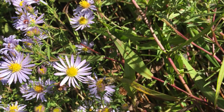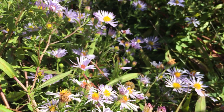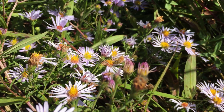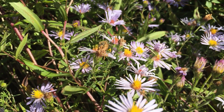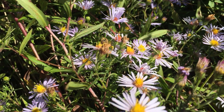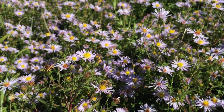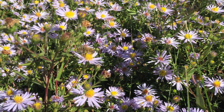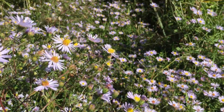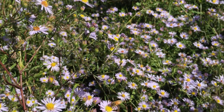They're getting nectar and pollen from the aster. What we try to do here is this field only gets cut once a year — after the frost kills the field — and so that won't happen for another week or so. We'll let this bloom, and then when the frost kills the aster, we will bush hog the field so that all of the seeds are spread across the field.